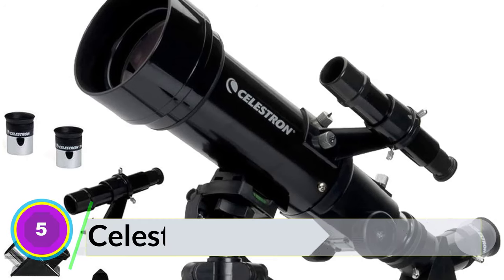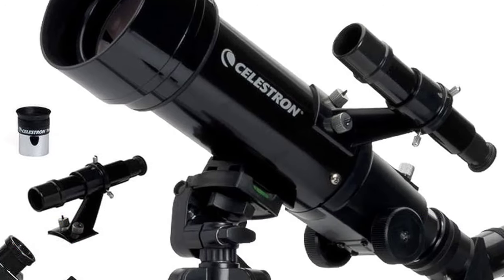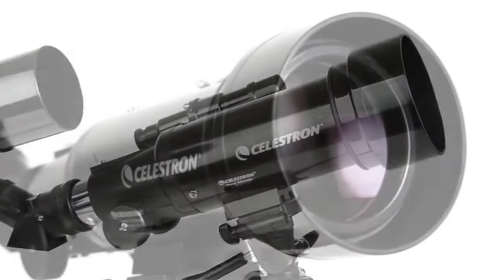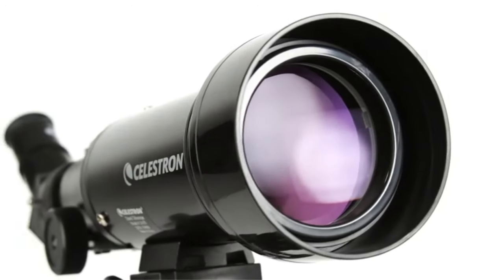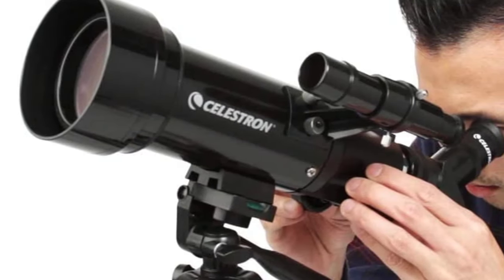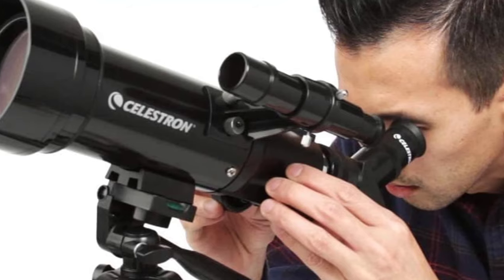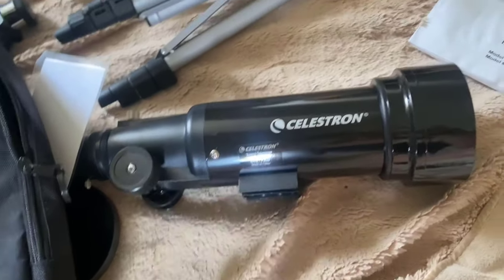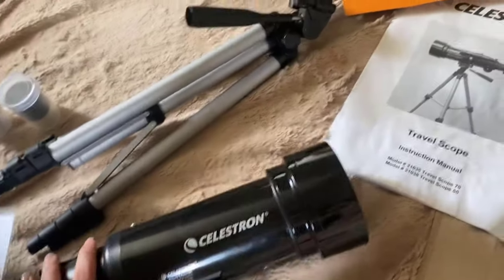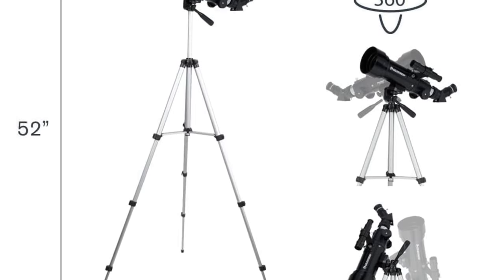Number 5: Celestron 70mm Travel Scope. The Celestron 70mm Travel Scope is a stellar choice for beginners and casual astronomers. Its superior optics, portability, and bonus accessories make it an outstanding value for the price. While it may have a few minor drawbacks, such as the learning curve with the Altazimuth mount, these are easily outweighed by its numerous benefits. Its sleek design and compact form factor make it an eye-catching piece of equipment. The included custom backpack is a thoughtful addition, ensuring you can take your telescope on the go with ease. The pan handle Altaz control with a clutch allows for smooth and precise pointing. With a 20mm and a 10mm eyepiece included, you have the flexibility to observe celestial objects at both low and high magnifications.